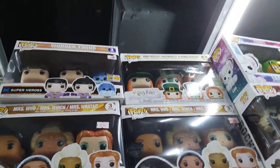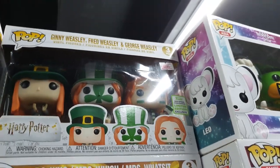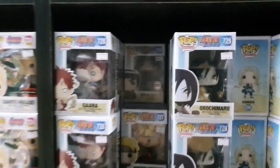They have this one — it's a convention exclusive and it's on sale, but it's 4,495. I don't remember getting one at that price. We also have Speed Racer and of course the Naruto Pops.